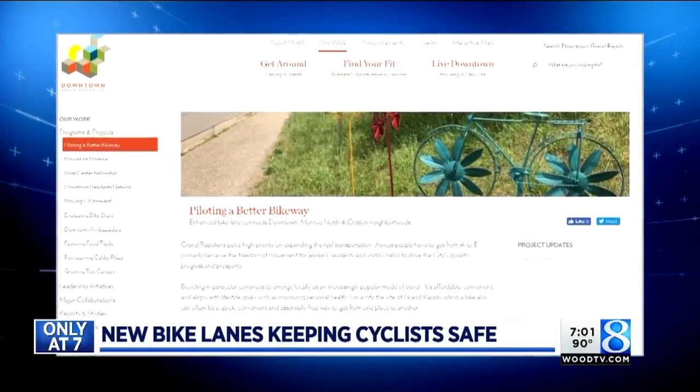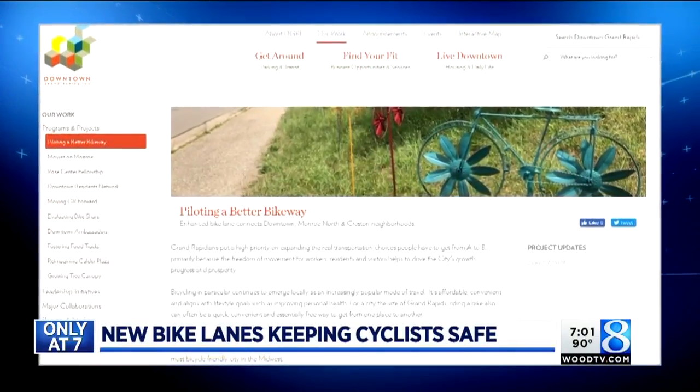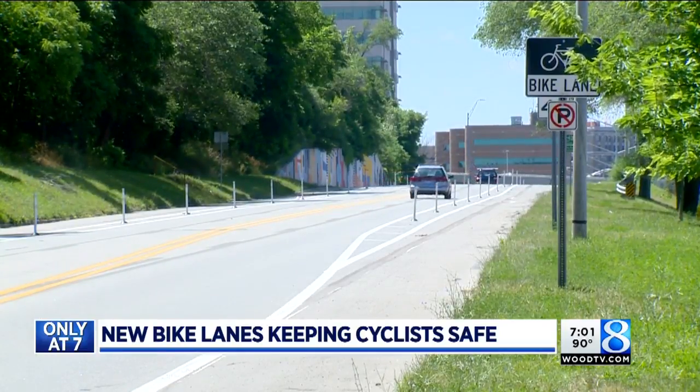Downtown Grand Rapids, Inc. is partnering with the city to build a better bikeway. These were once left turn lanes, and as of last month, they are now separate bike lanes.